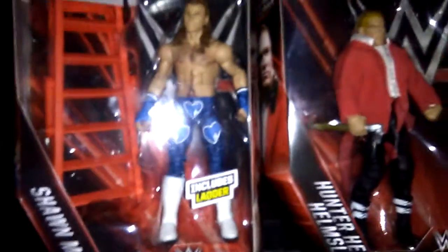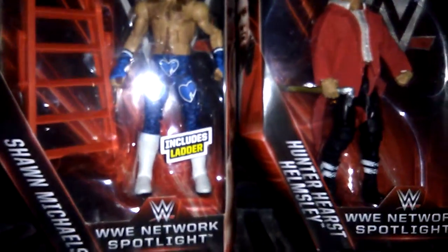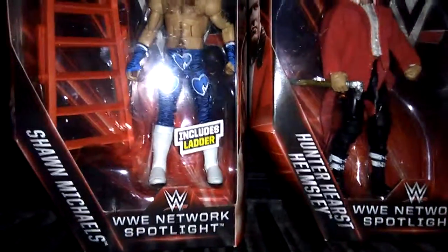Hey everybody, today I'm going to be doing a video on some WWE Network Spotlight figures that I got today at Toys R Us. You can tell by the bag right there.